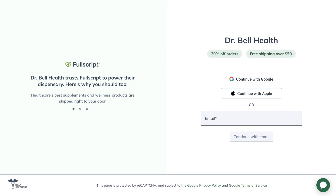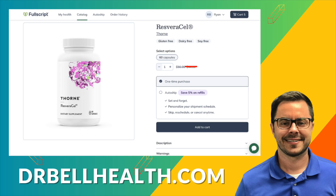You can purchase Resveracel at a steep discount — better than Amazon, better than the Thorne website — by going to drbellhealth.com and joining our Fullscript store. It doesn't cost anything to join, and you get free shipping, free returns, and access to your favorite brands: Thorne, Microbiome Labs, Standard Process, Pure Encapsulations, Metagenics, and hundreds more — thousands of different products, all at a discount.